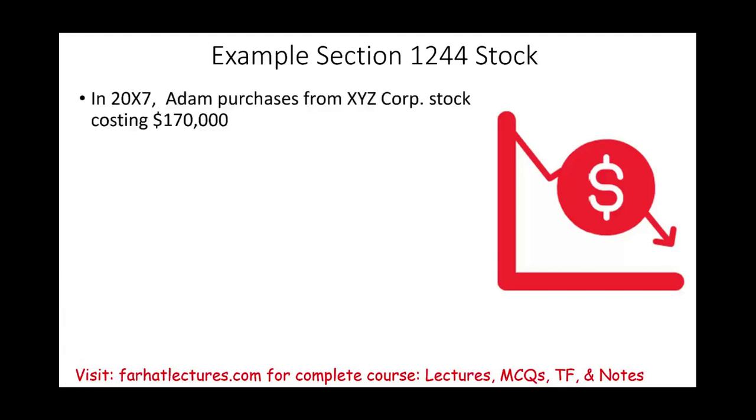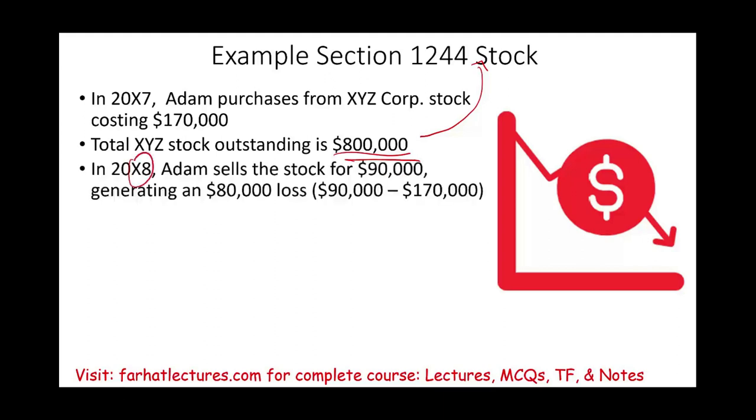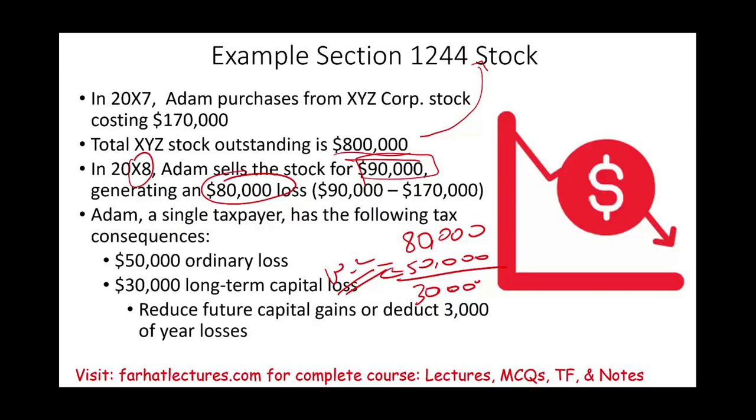Let's take a look at an example for Section 1244 stock. Adam purchases XYZ Corporation stock costing $170,000. The total common stock outstanding for this company is $800,000, which makes it Section 1244 stock. The following year, 20X8, Adam sells the stock for $90,000 — not a good investment — generating a loss of $80,000. Adam is a single taxpayer, so of that $80,000 loss: $50,000 will be treated as an ordinary loss used against W-2 wages or other ordinary income, and the remaining $30,000 is treated as a long-term capital loss, reducing future capital gains or deductible at $3,000 per year.